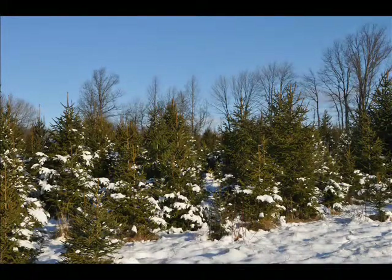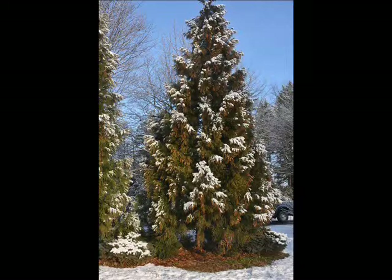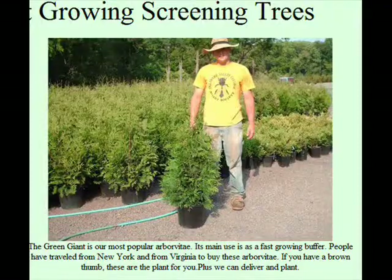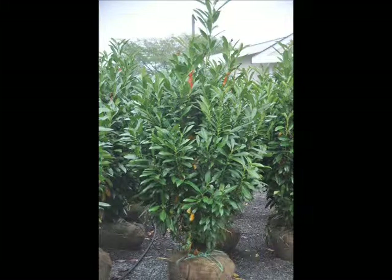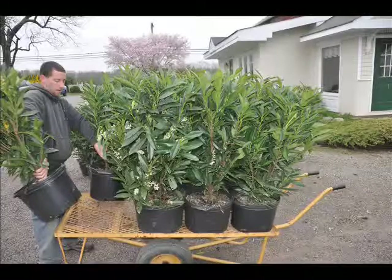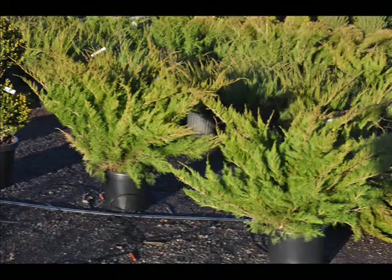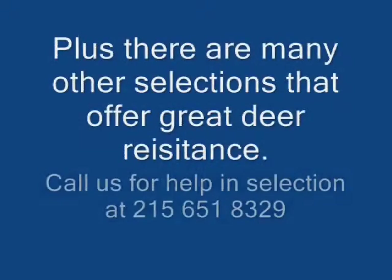We specialize in screening and buffering trees. We also raise and sell a wide range of shade trees and shrubs. We are located conveniently on Route 313 in Fountainville for our display yard. In Bucks County, we have four separate farms where we do let people hunt for deer. Give us a call at 215-651-8329 for trees and shrubs, and if you want to hunt, we also have our hunting opportunities.